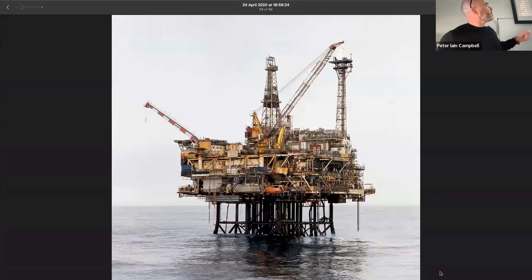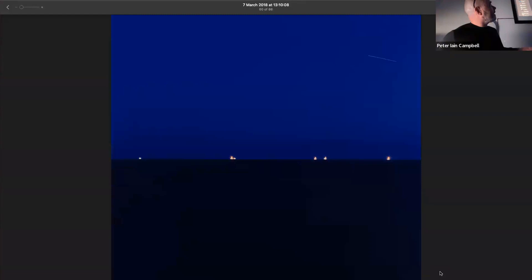This was in the Forties field — really where North Sea oil and gas production began. I was fortunate to go out there, and this shot is actually taken from the Britannia platform looking towards the Forties field. There are five platforms out there: Alpha, Bravo, Charlie, Delta, and Echo.